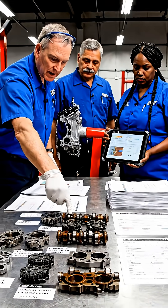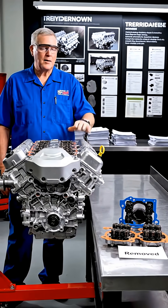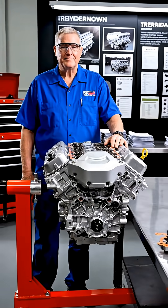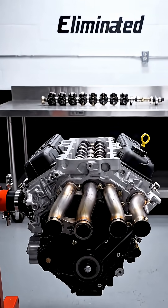After years of teardown data, engine builders agree on one thing. The only permanent fix is a full mechanical AFM or DFM delete. No collapsing lifters. No AFM camshaft. Always-on V8.